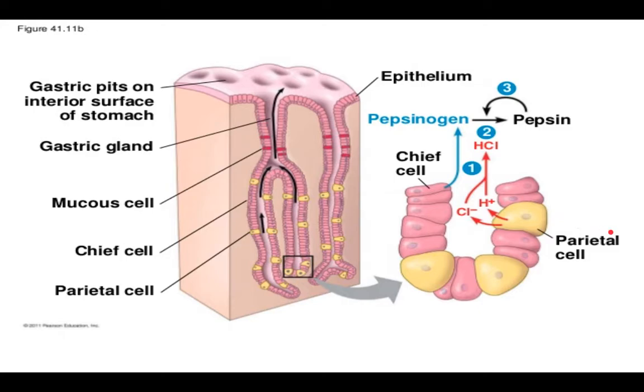Another secretion of the stomach you might want to know is the hormone called gastrin. This is secreted by a fourth cell called a G cell, though you most likely won't be tested on it. These G cells secrete gastrin, which simply stimulates the production of more gastric acid. Note that this process is an example of negative feedback: the presence of stomach acid reduces the secretion of gastrin, therefore stopping further gastric juice production.